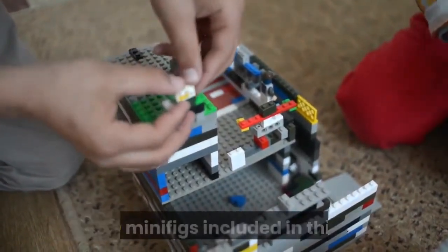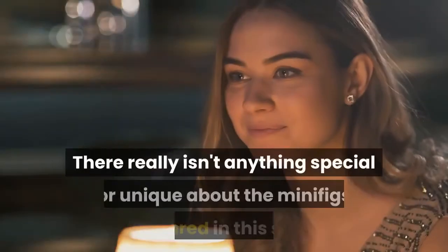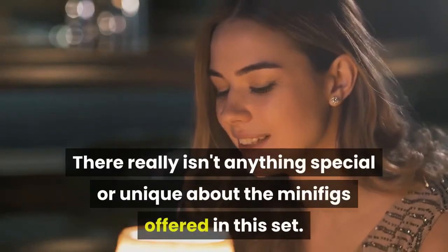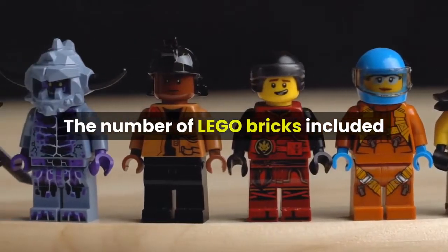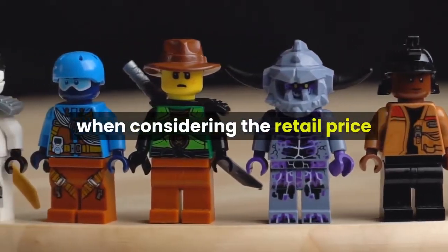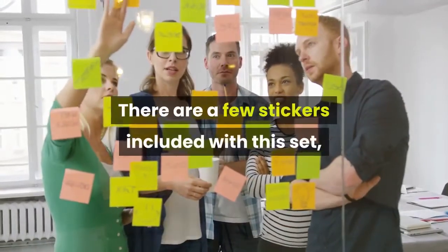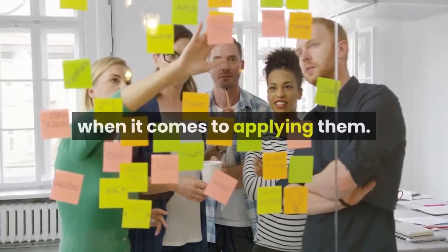There are four LEGO minifigs included in this set, which is average for a set this size. There really isn't anything special or unique about the minifigs offered. The number of LEGO bricks is slightly below average when considering the retail price — another reason to wait for a sale price. There are a few stickers included in this set, so young builders may need some assistance applying them.